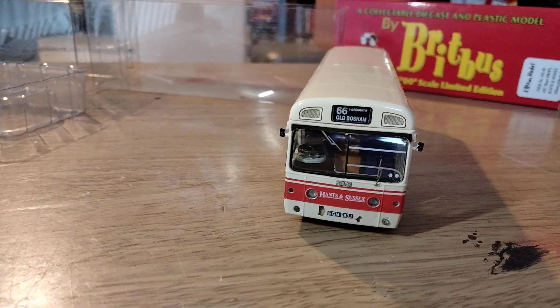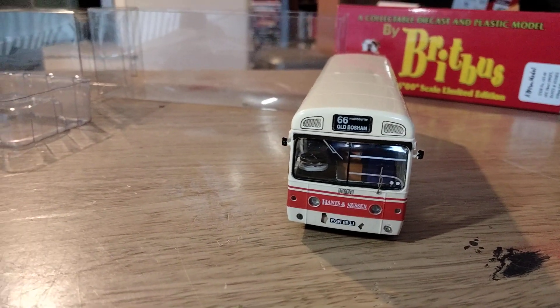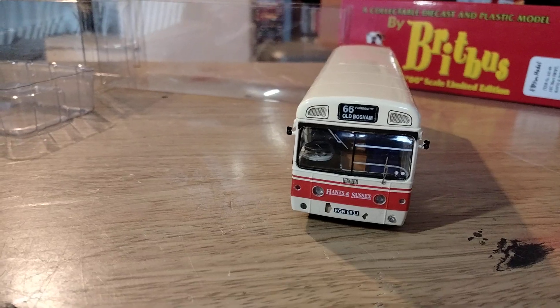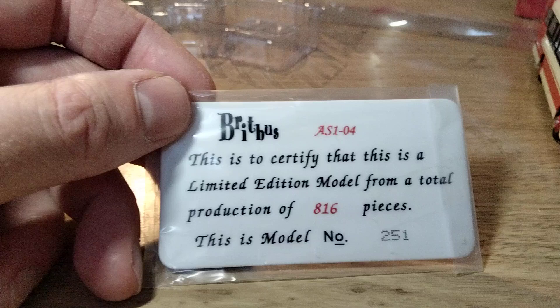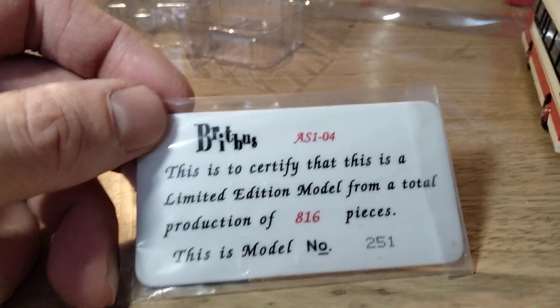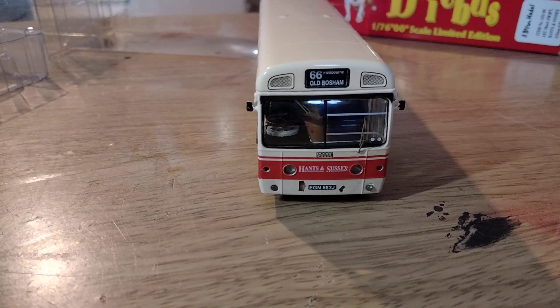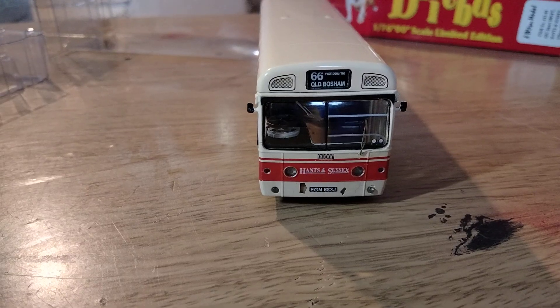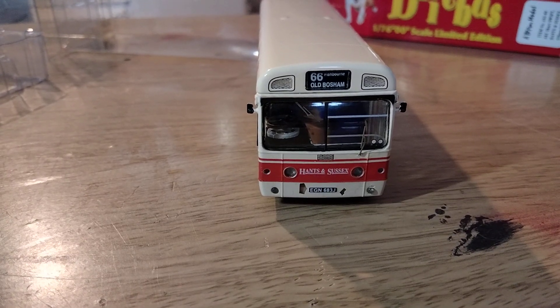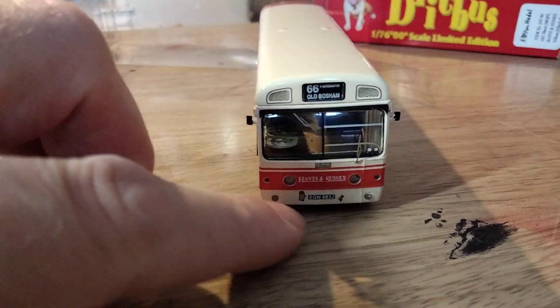This release, catalogue number AS104, was released in December 2006. Like most Britbus releases it was a limited edition of just 816 pieces, and this apparently is model number 251 in that series. Despite that, they are fairly easy to come by — these Hanson Sussex ones aren't particularly scarce at the moment and you can find a lot of them for sale secondhand. So if you do want one, don't panic. This one I got cheaply because the paint on the front is chipped.